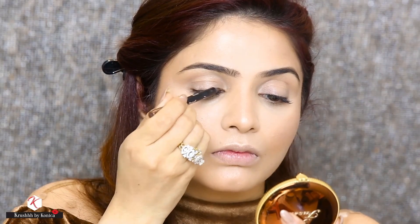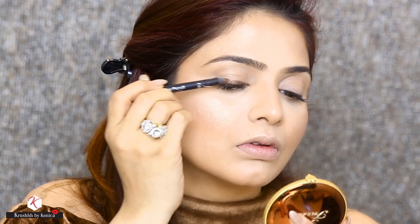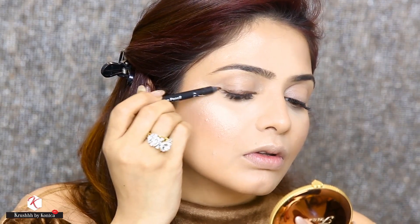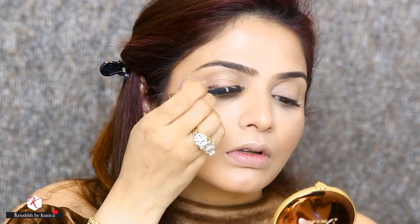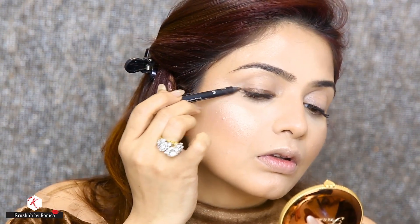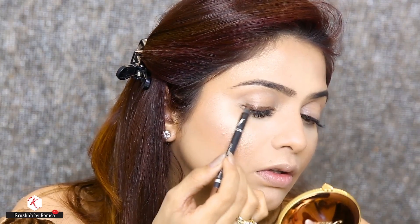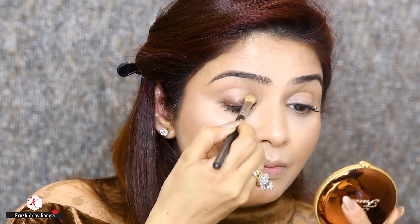I am using this long wear eye pencil from Faces in the shade Smog and I am going to apply it just on half of the lid. I am creating smoky eyes so I want some sort of base where my eyeshadow can stick well, so I'm using this pencil from Faces with the MAC brush 217.